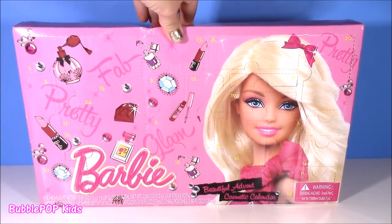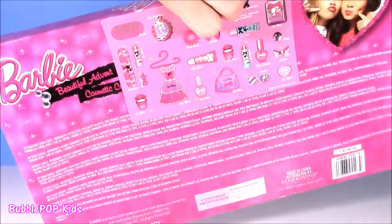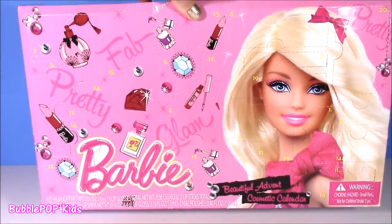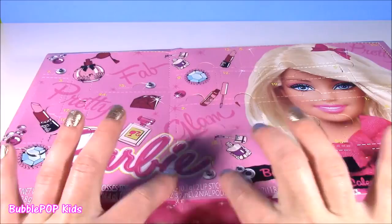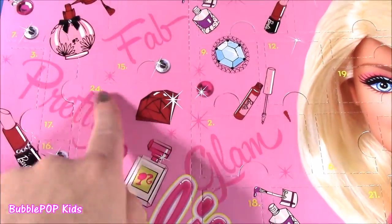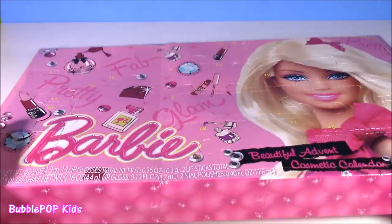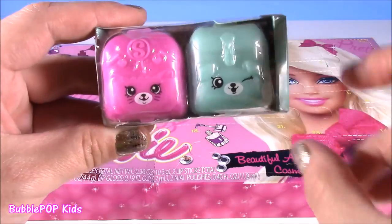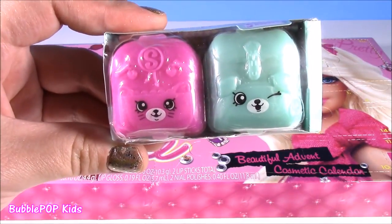Hi everybody, welcome back to Bubble Pop Kids. So if you love Barbies and you love makeup, you are going to love this because it is the Barbie makeup calendar. Stay tuned because at the end we have a little Shopkins Season 5 two-pack.